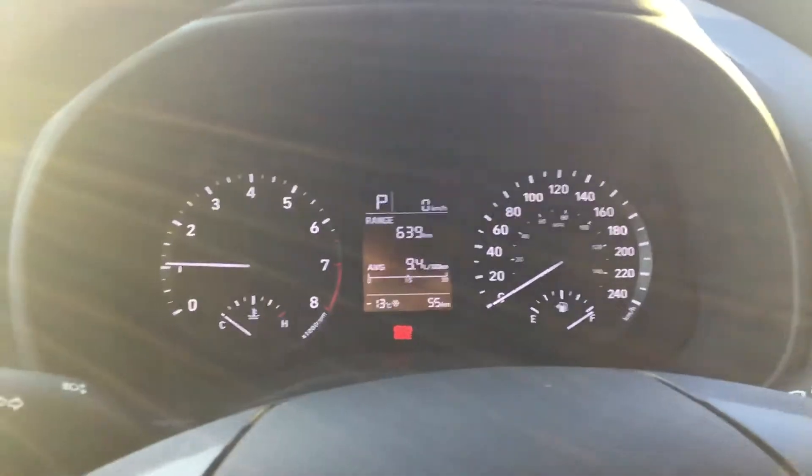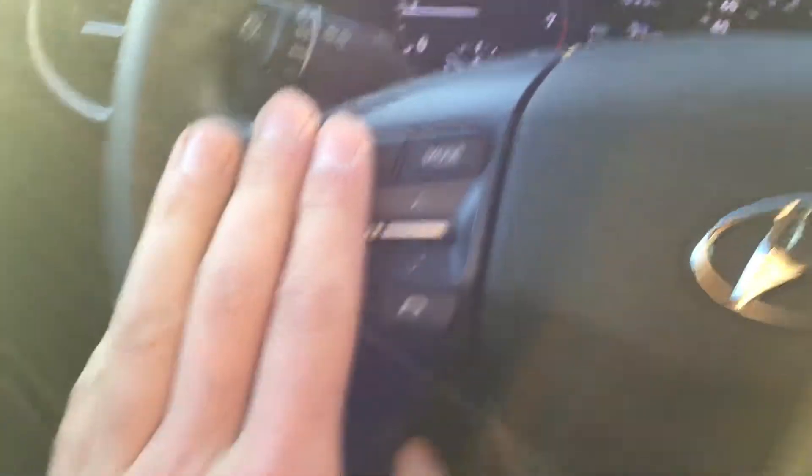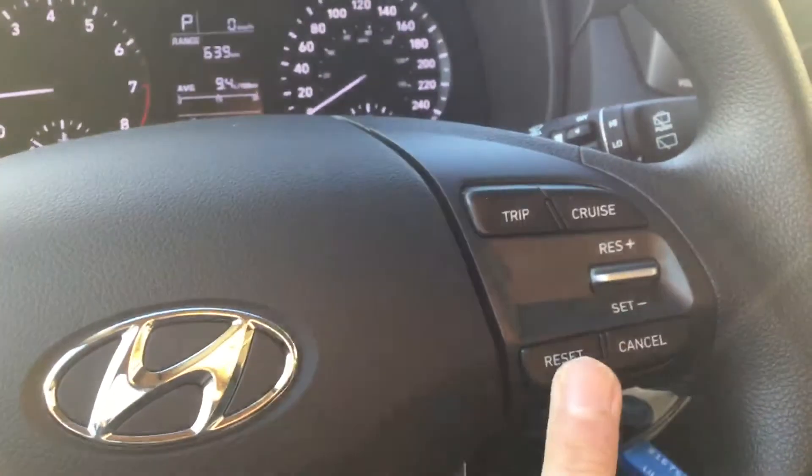You will get this lovely cluster here — as you can see there's lots of fuel range, so it's definitely fuel efficient. You're also going to get all your Bluetooth hands-free calling features and voice commands here on the steering wheel, along with cruise control.